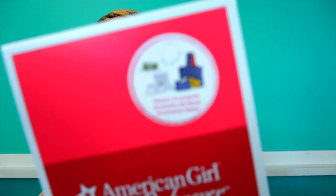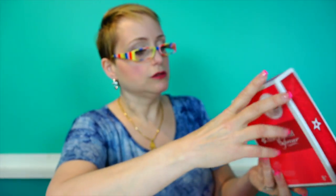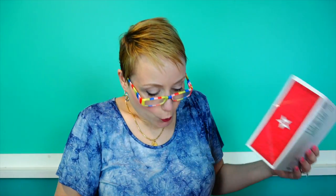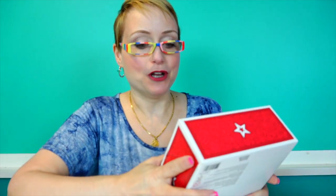Thank you to Mattel for sending me Nanea. They also sent me — I need the glasses — Nanea's accessories. So these are the accessories that you can add on, like when you get a Be Forever doll. And Nanea's hula implements and her hula outfit. I cannot wait to dress her up in this.